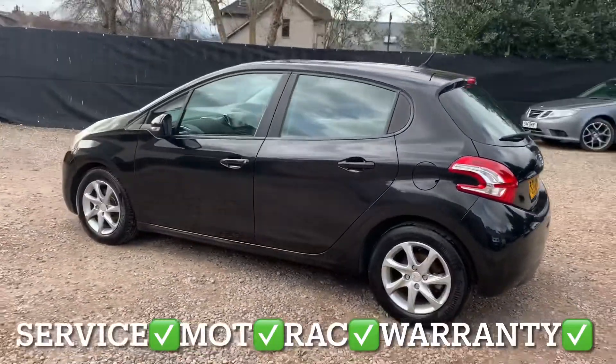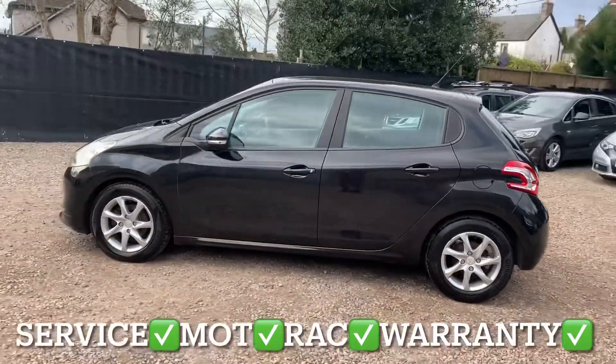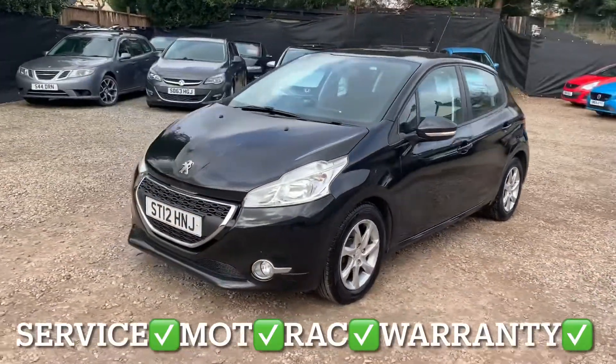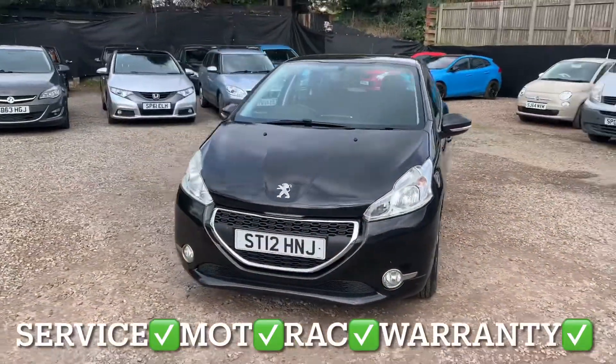You'll get it with a full service, 12 months independent MOT, 12 months REC roadside assistance, and 6 months Parson Labour Warranty with unlimited claims.